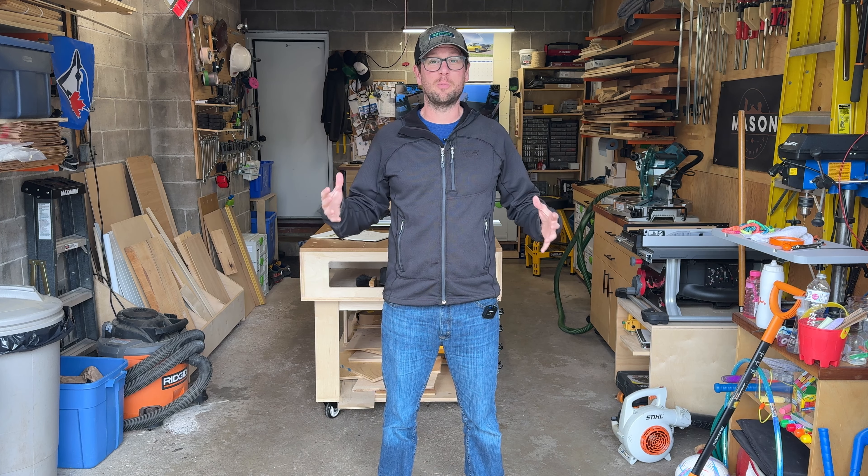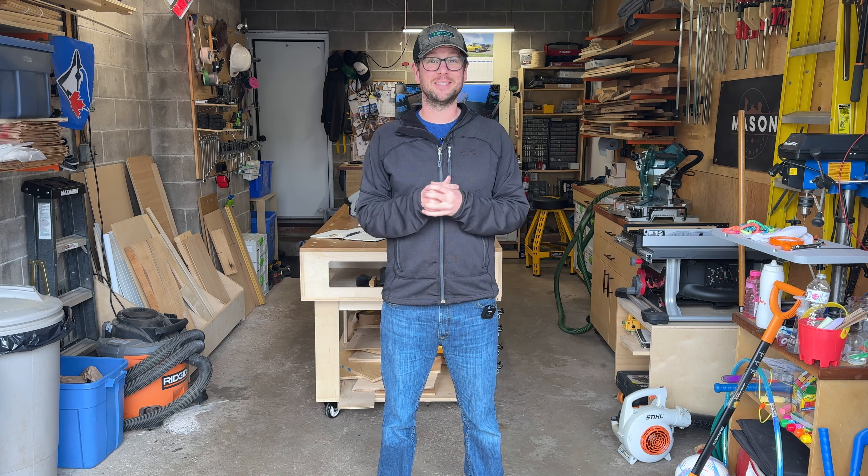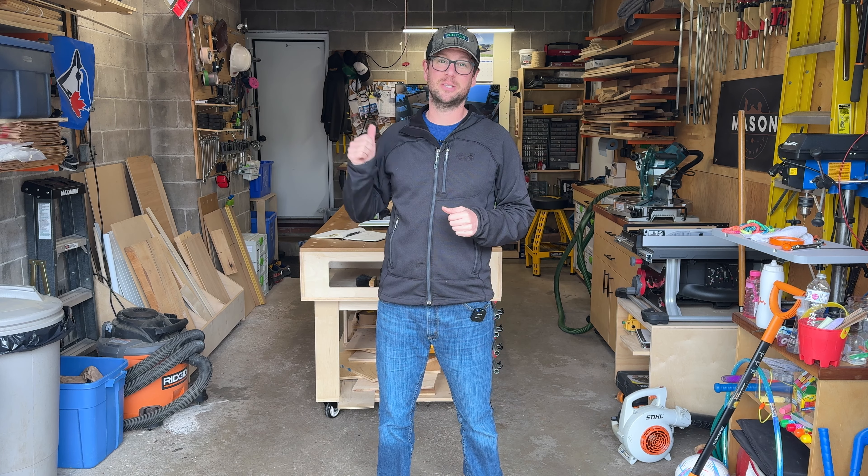Hey everyone, my name is Cole. Welcome to my One Car Garage Workshop here in London, Ontario. Let's take a look and see what has changed for 2024.